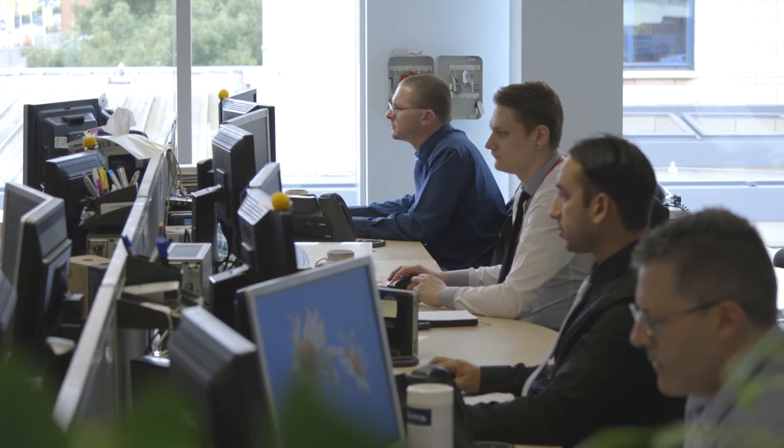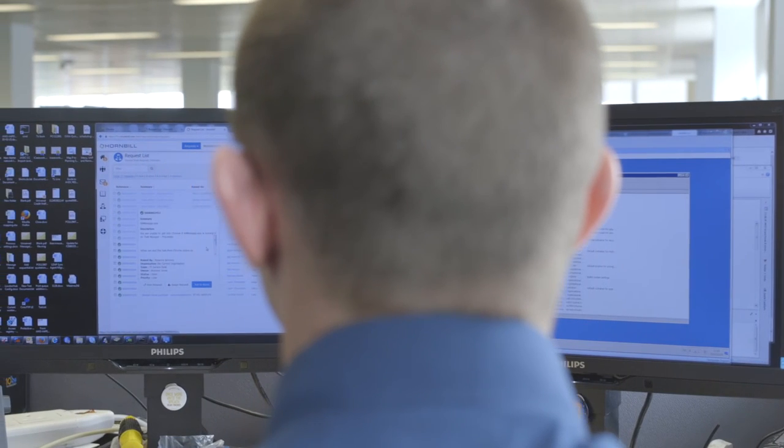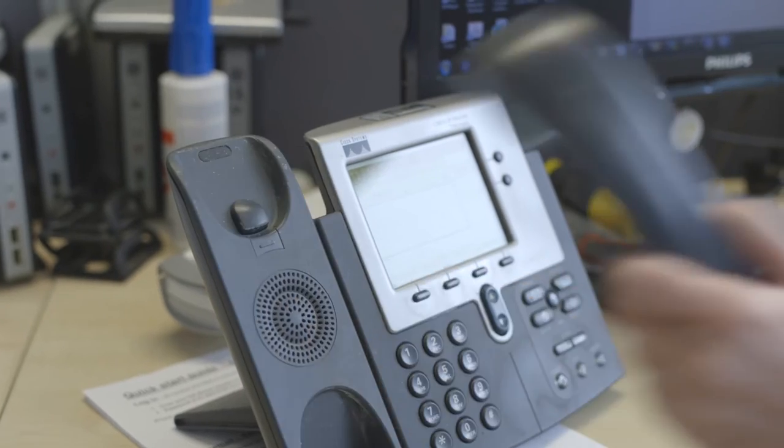Throughout the 30-day migration we were exposing them to the software just gently. We didn't put in an extensive training program or anything like that. What Hornbill has given us is the ability to actually log our own calls, monitor our own calls and work collaboratively with the service desk.